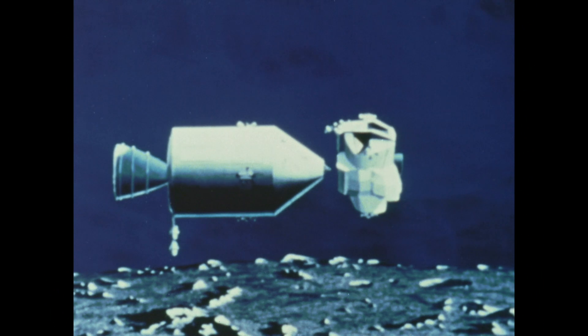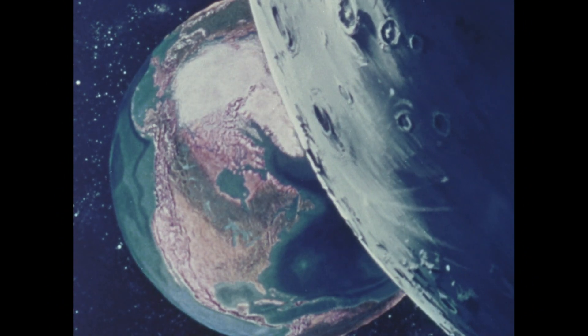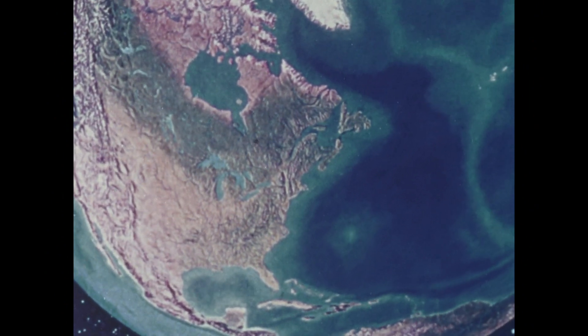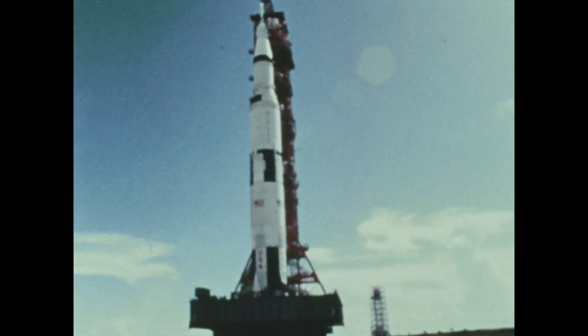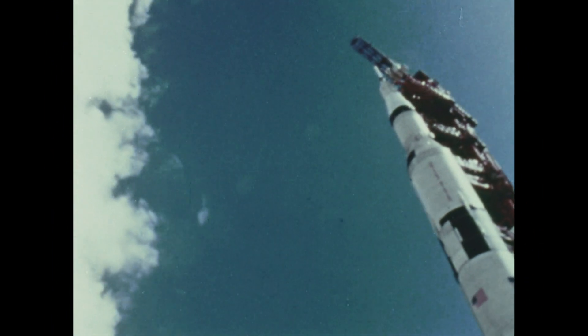After the lunar exploration period, the descent stage is left on the moon as the ascent stage lifts to rendezvous with the command module. After the crewmen transfer to the command module, the lunar module is left in lunar orbit as the command module is steered into its homeward course. Command, service, and lunar modules — each performing an important job as man reaches for the moon.